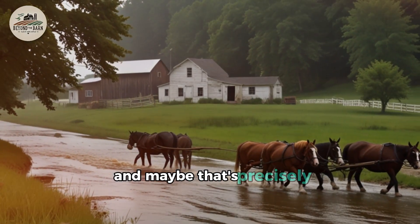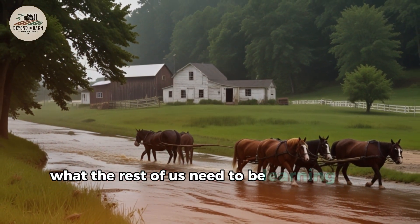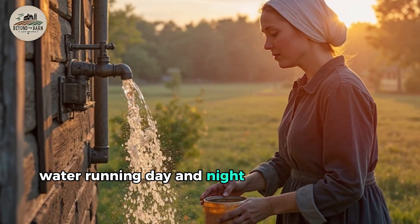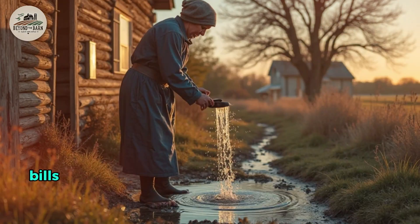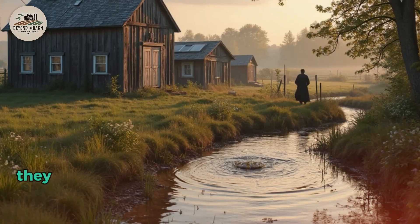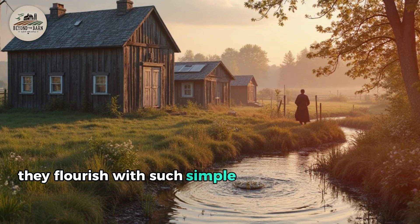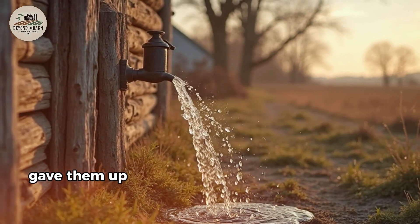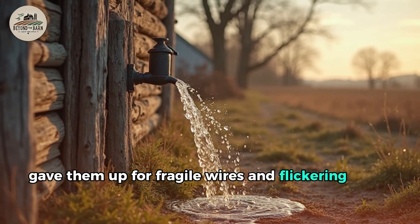Water running day and night — without electricity, bills, or stress. The Amish don't merely exist off-grid; they flourish, with systems so simple and ingenious you find yourself asking why we ever gave them up for fragile wires and flickering lights.